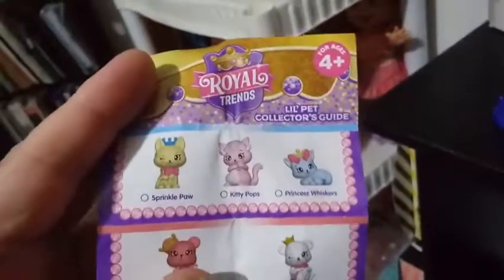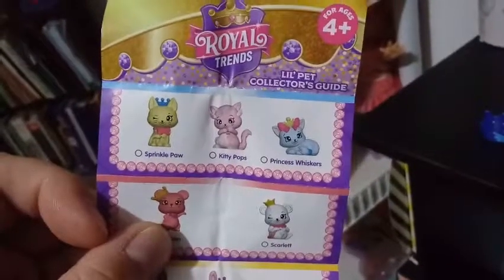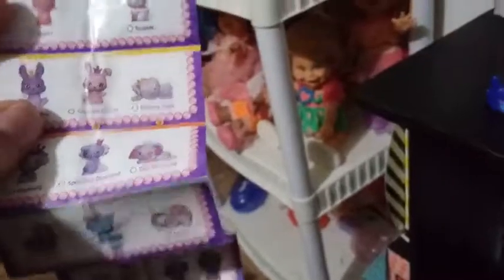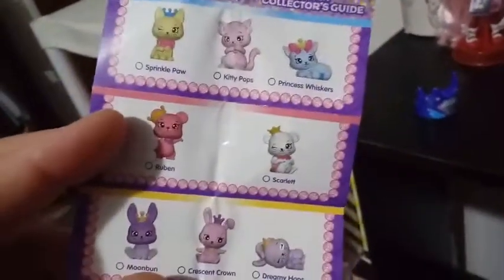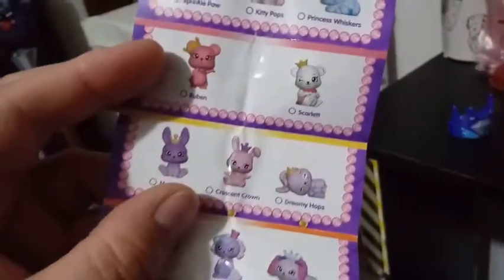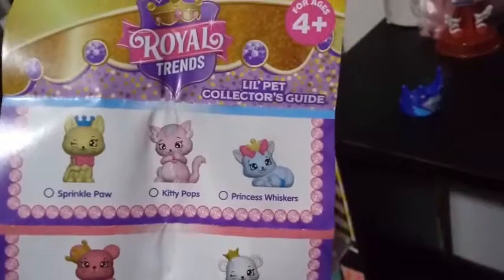We do have a checklist — little pets. Okay, what do we have here? I wonder if they're color coded as to what you'll get in each box. Anyhow, we have a lot of different ones here. We have Sprinkle Paw, Kitty Pops, Princess Whiskers, Reuben, Scarlet — these are all new characters — Moon Bun, Crescent Crown, Dream Hops.